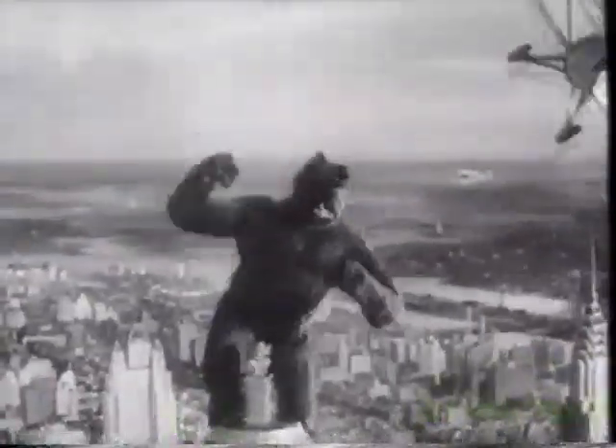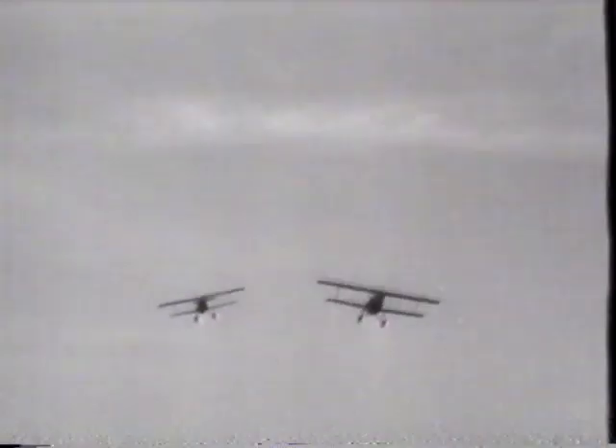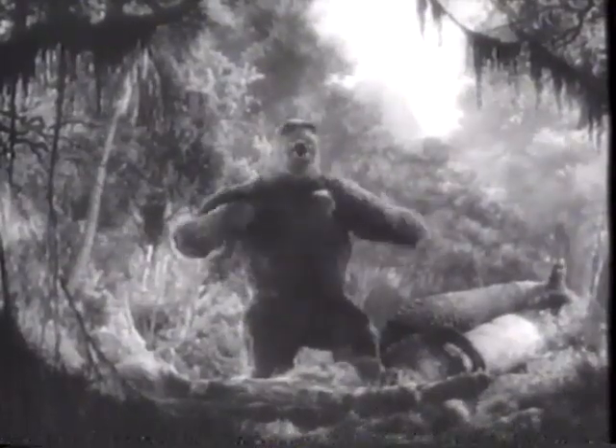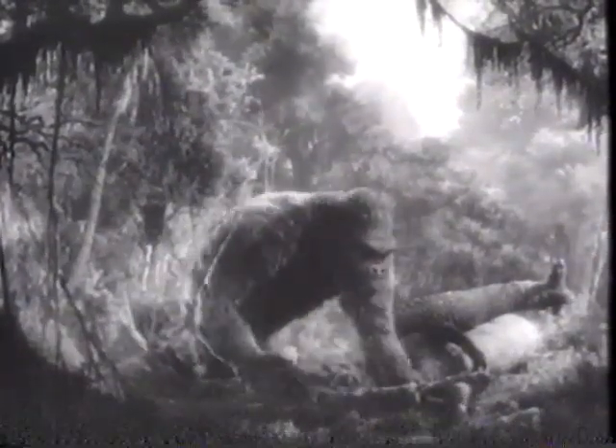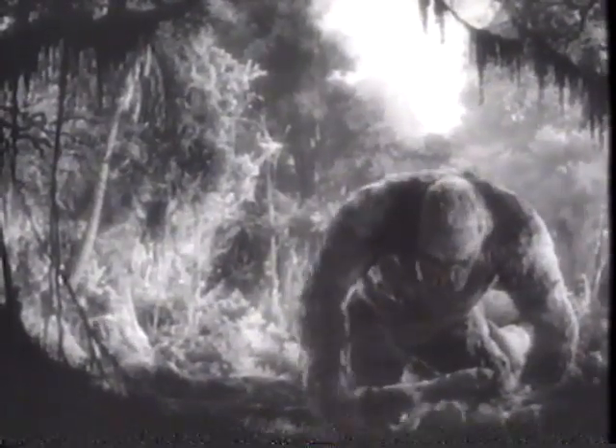The 1933 film King Kong was a logical extension of the films of Méliès, Griffith, and Lange. Live action combined with large-scale mechanical effects and Willis O'Brien's innovative stop-motion animation created a compelling sense of reality.